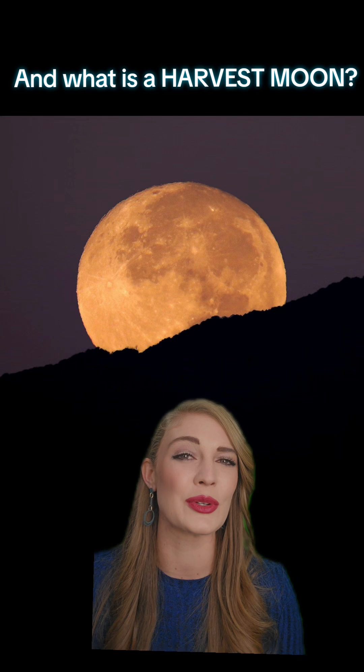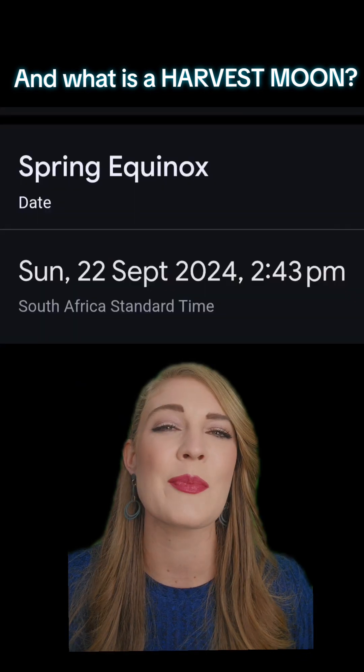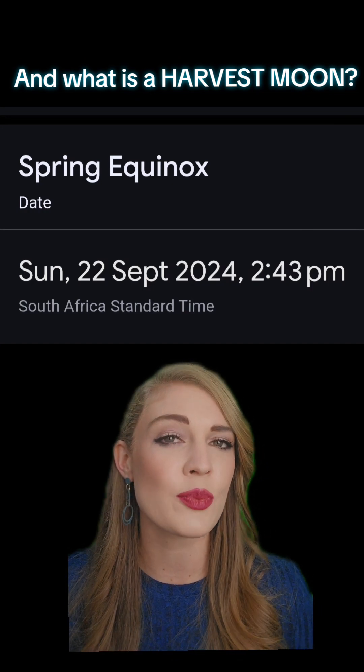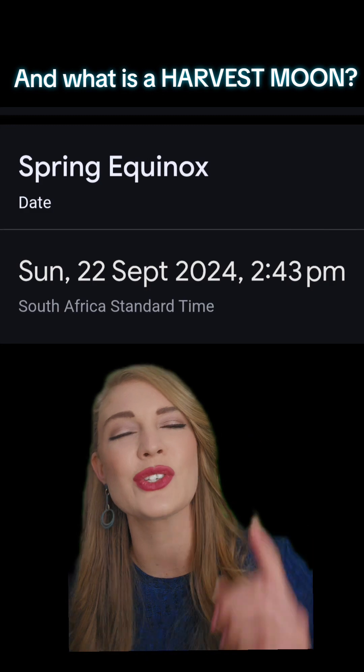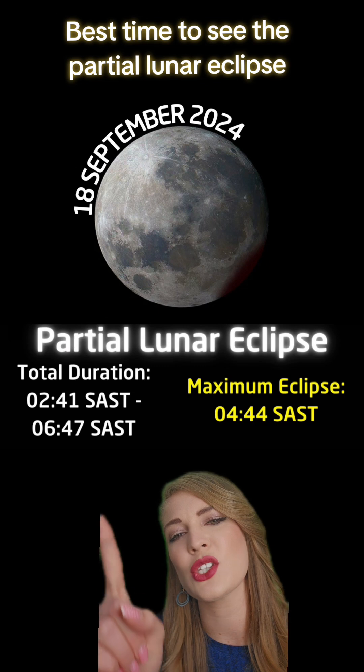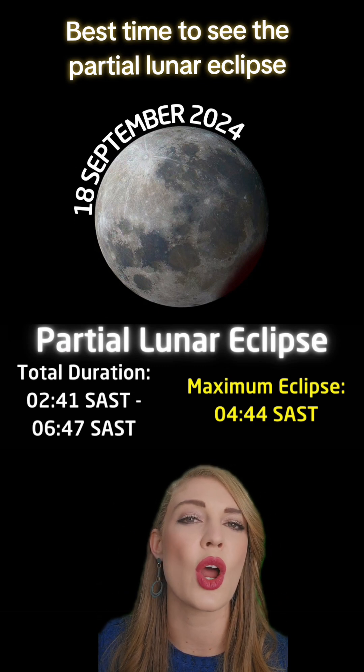And what is a harvest moon? The full moon on 18th September is called a harvest moon because it's the closest full moon to the spring equinox, which happens on 22nd September this year. The partial eclipse will be visible between 2:03 and quarter to 7 on Wednesday morning.